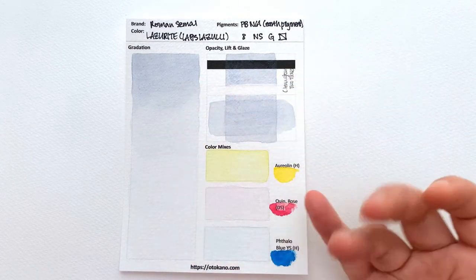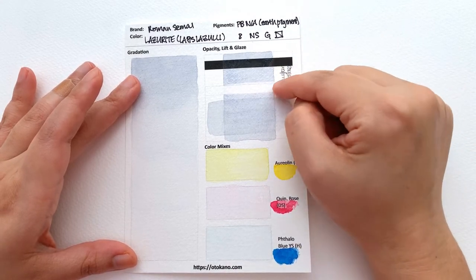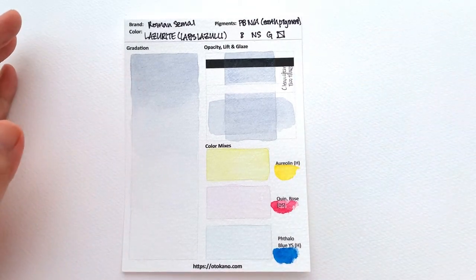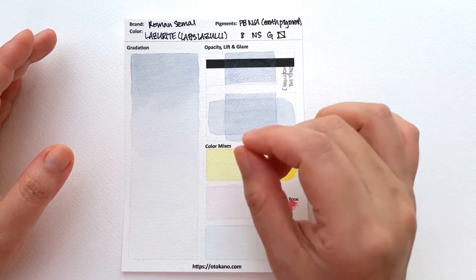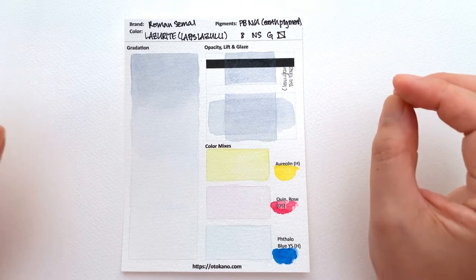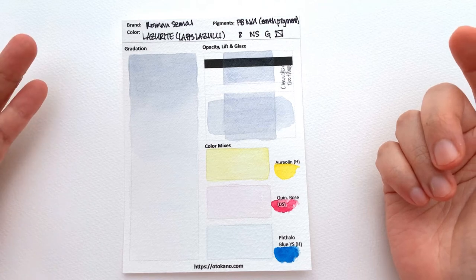You get great water control, but you can barely see it because it's so pale. It's classified as semi-transparent, and I'd agree — it's pretty much semi-transparent. It's non-staining, and I agree with that too. It cleared right off after just two swipes. My lift test: a clean wet brush, three swipes, pat dry with kitchen paper, repeated twice more. After the second set it was completely gone — a very easy paint to lift, not surprisingly, because it's so pale.